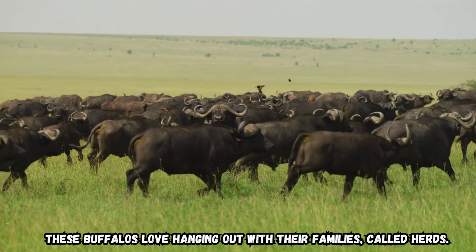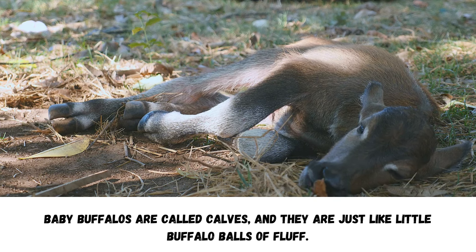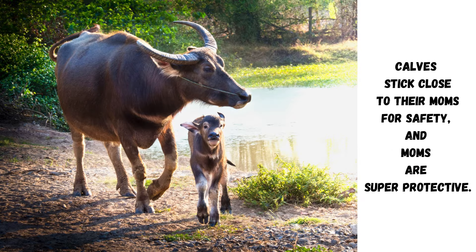These buffaloes love hanging out with their families, called herds. Baby buffaloes are called calves, and they are just like little buffalo balls of fluff. Calves stick close to their moms for safety, and moms are super protective.